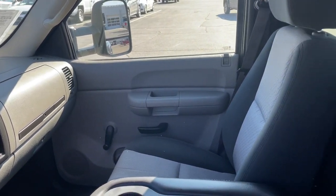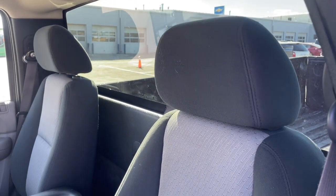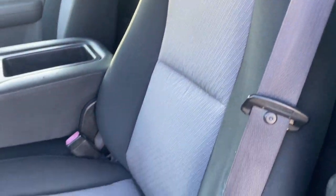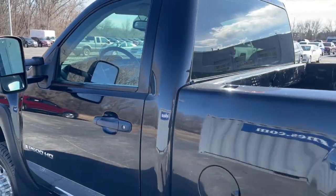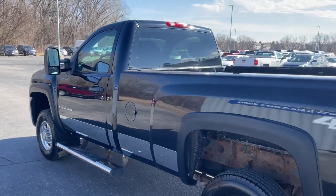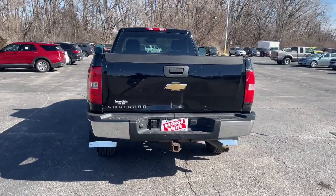These are just some of the great options this vehicle comes with: satellite radio, locking limited-slip differential, intermittent wipers, tire pressure monitoring system, passenger vanity mirror, vinyl seats, adjustable steering wheel, MP3 player, automatic headlights, and cruise control.